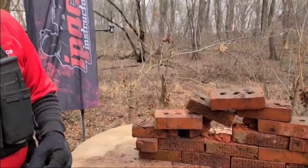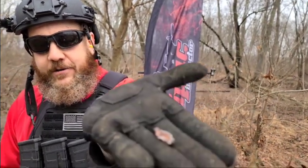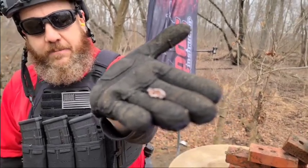All right, guys. As you can see, after just six rounds, they most certainly began to disintegrate. Check out this hollow point — I think that's the Federal High Shock Classic — how it expanded upon impact to the brick there.